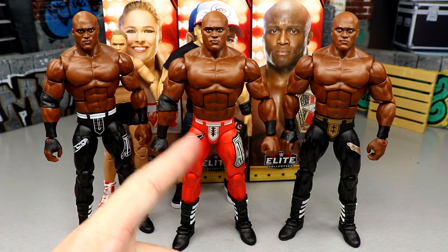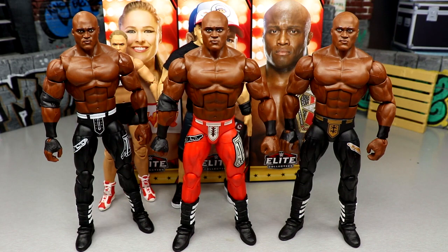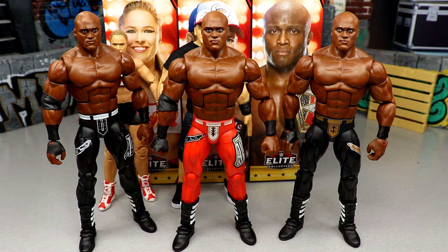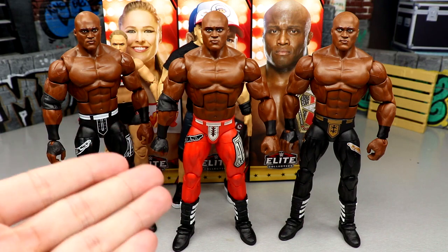For Bobby Lashley figure comparisons: Elite 95 on the left, new Top Picks in the middle, Elite 89 on the right. We're getting Bobby Lashley figures fast - I don't expect another one anytime soon. We haven't seen any renders. You've got your Hurt Business one, your singles one, and now the red gear. I just need the white and black gear next. They're undefeated with Bobby Lashley - these last three have all been great and it's easy because he literally just looks like Bobby Lashley in figure form.